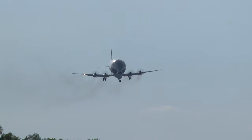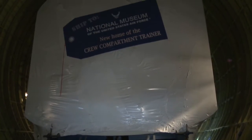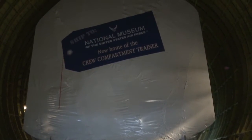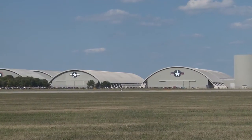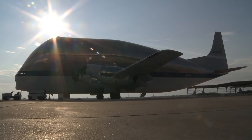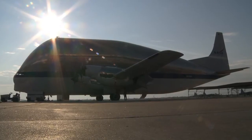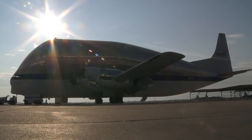Built to carry oversized cargo, today's shipment is a 25-foot-high, 20-foot-long crew compartment trainer that will soon be on display at the National Museum of the United States Air Force. We have the largest interior diameter of any aircraft in the world. This was built for a very specific purpose back in the 1960s, and it was used to move the Saturn rocket boosters during the Apollo era, from California all the way to Florida.